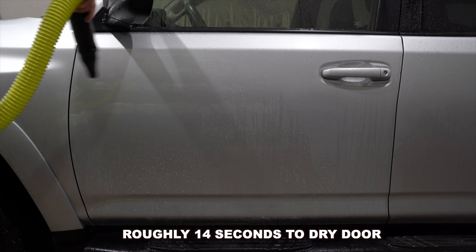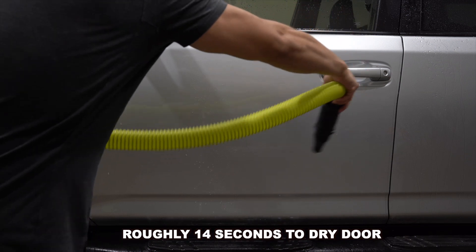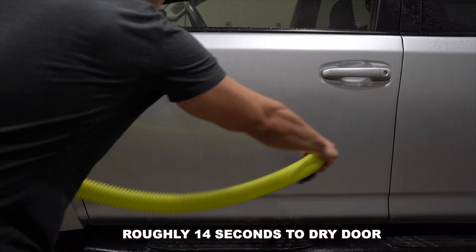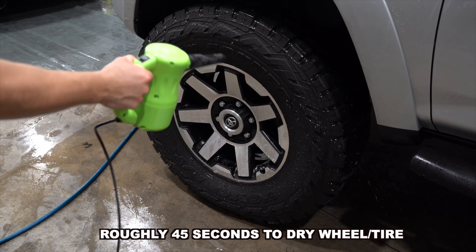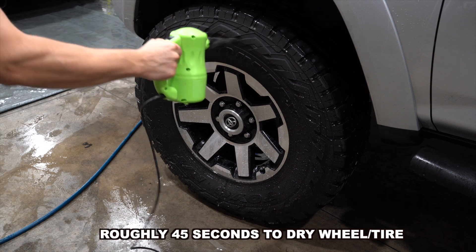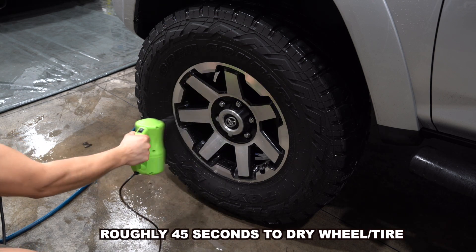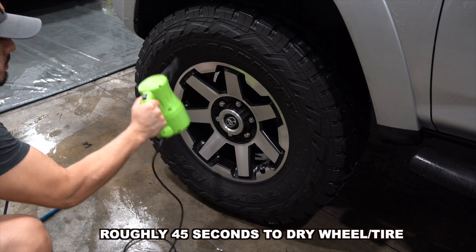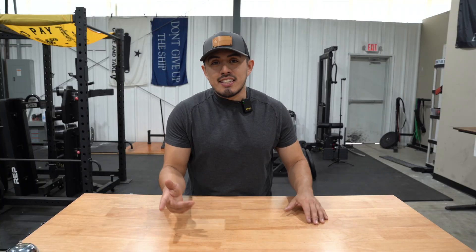Now let's do a side-by-side comparison between the two. Starting with the X-Power on the door — okay, definitely not bad. Now the Big Boy Blower — that moved a bit quicker. Let's go over to the wheel, starting with the X-Power blower. It gets the job done. Now let's see the Big Boy.